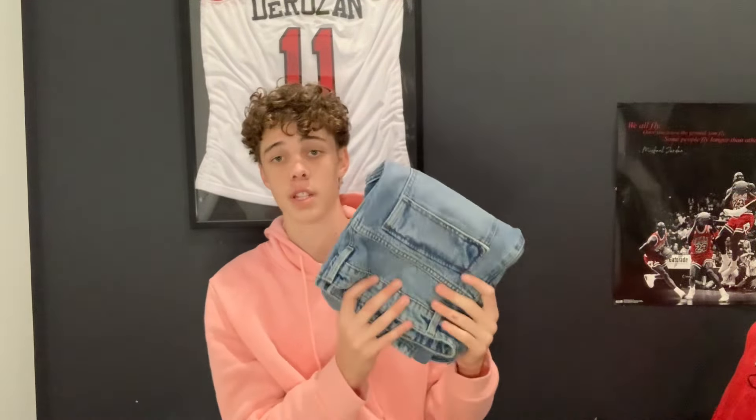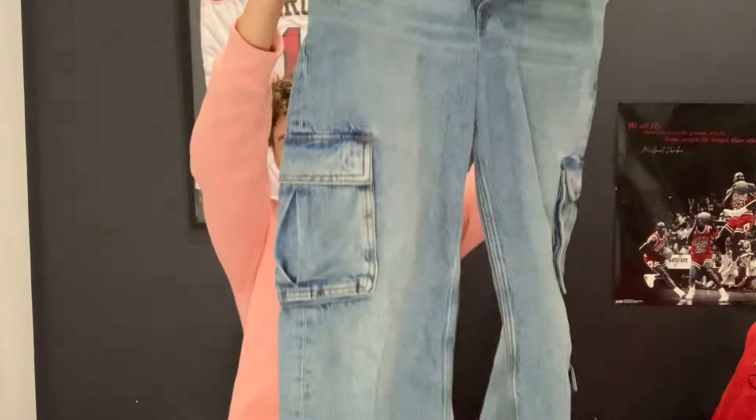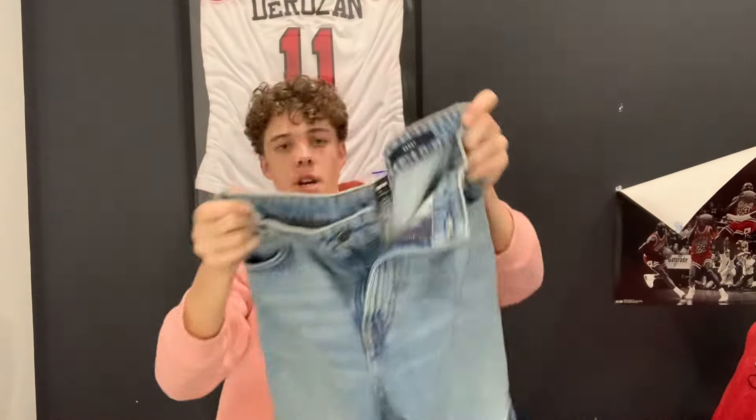Next up I actually got these jeans — not from Temu. I was trying to go for really good quality so I got these from Cotton On. They're really nice cargo jeans — definitely be able to style these, a really cool piece I can work with. Then I got a little bit of jewelry — just this thin chain. I didn't want to go too big, just nice and chill, simple to wear with whatever.